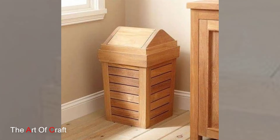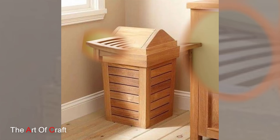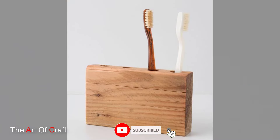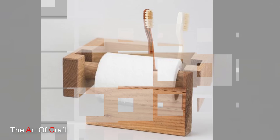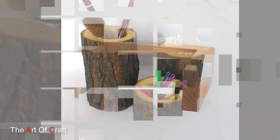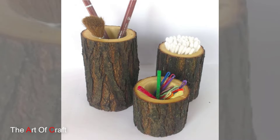Now let's talk about storage cabinets. Whether free-standing or wall-mounted, wooden storage cabinets provide ample storage space for storing towels, toiletries and other bathroom essentials, all while adding a stylish focal point to your space.